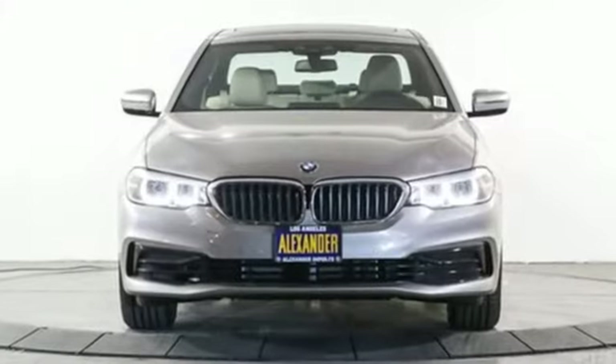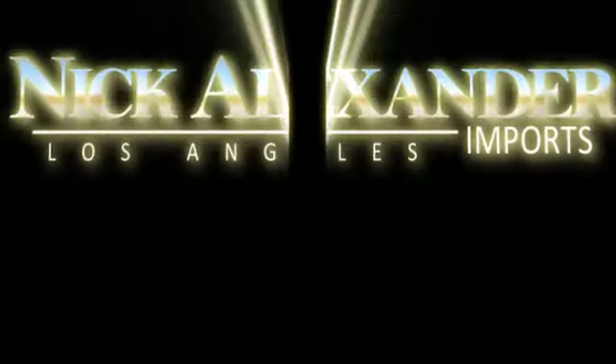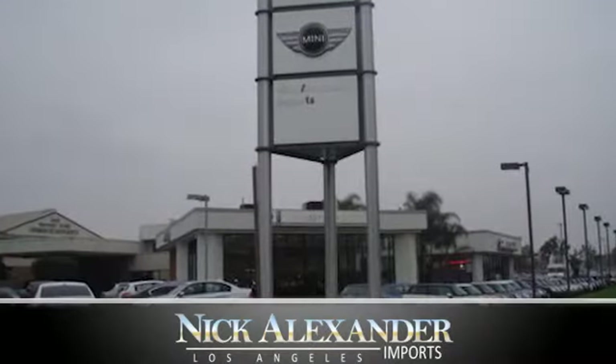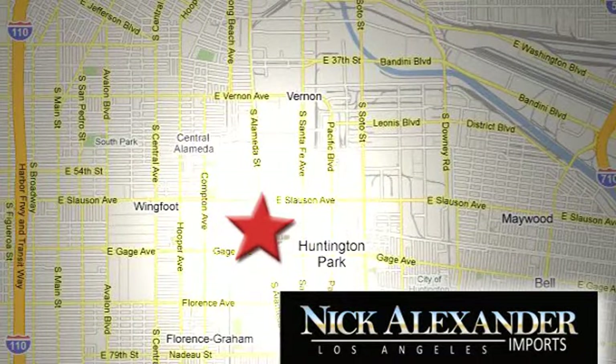BMW is adrenaline unleashed. Experience it for yourself today. Nick Alexander BMW is your premier Los Angeles BMW dealer. We're conveniently located at 6333 South Alameda Street in the Huntington Park neighborhood of Los Angeles. We'll see you next time.